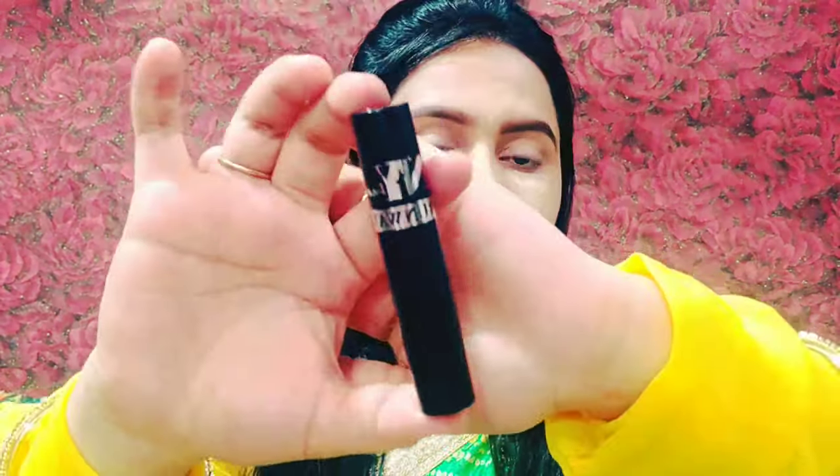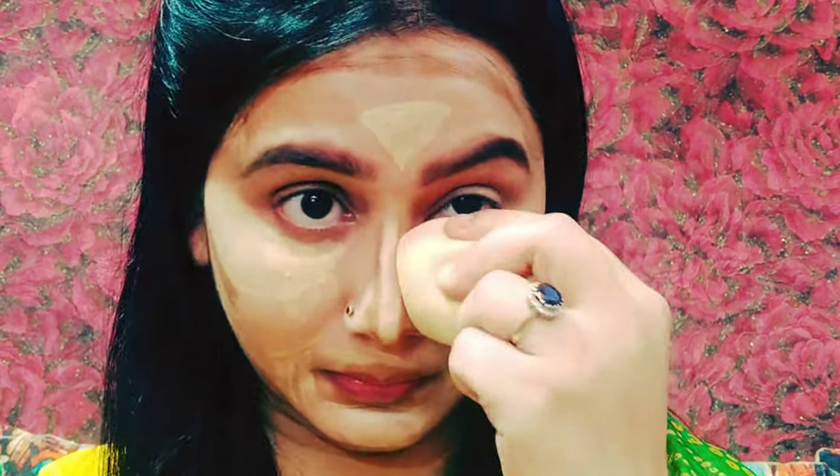I applied concealer on the forehead, cheekbones, lips area, black dots, and dark circles. Then I used NYB Contour Stick — it works as both a concealer and a foundation and you can pick it from any side. I used it for contouring.